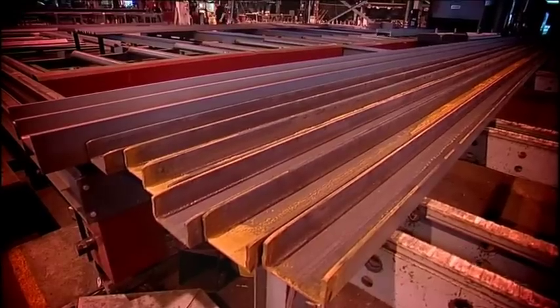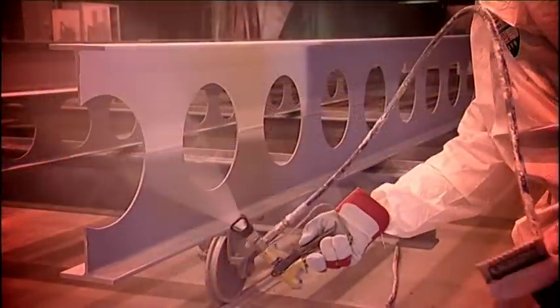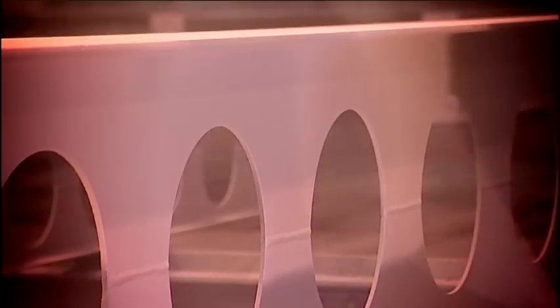All products within the Interchar range are compatible with a wide range of primers and topcoat finishes, allowing for maximum architectural expression, all of which are available from International Paint as part of a complete system.